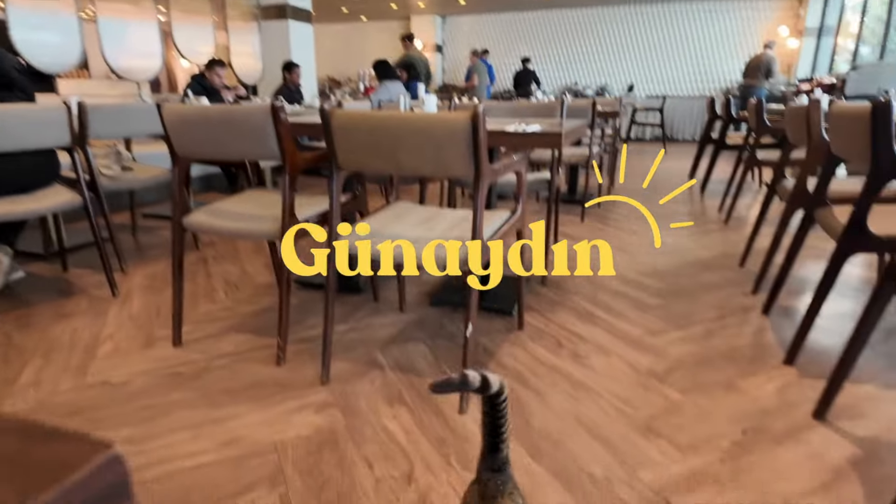Gunaidin! Gunaidin from one of my favourite cities in the entire world — beautiful Istanbul. We are here for my boyfriend's 30th birthday. He wanted to come to Istanbul, and then from Istanbul we are going to Cappadocia, which I've never been.